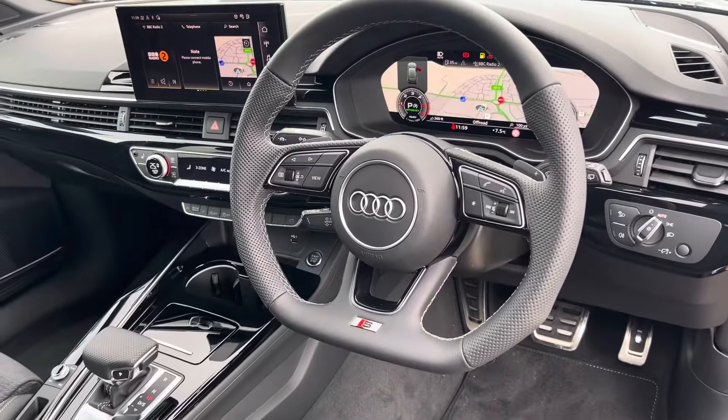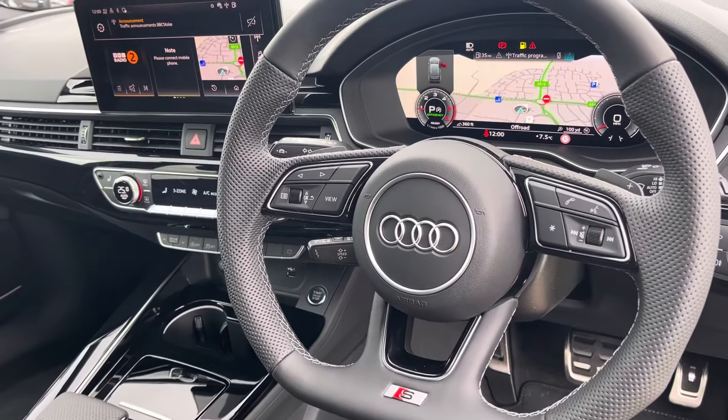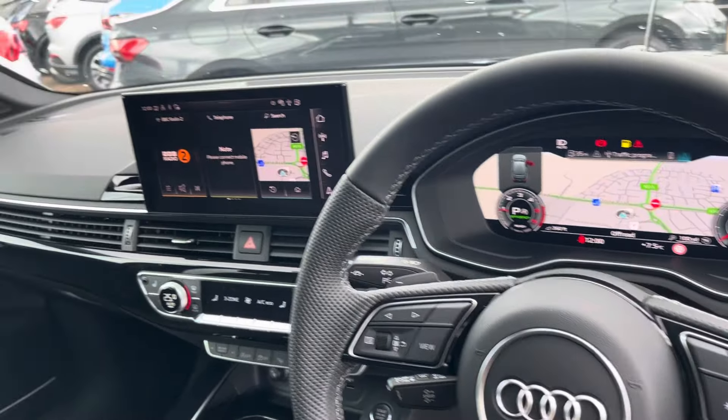In the front you have the flat-bottom S-line multifunction steering wheel with the Audi virtual cockpit behind it, as well as the central touch screen display and the dual zone climate control.